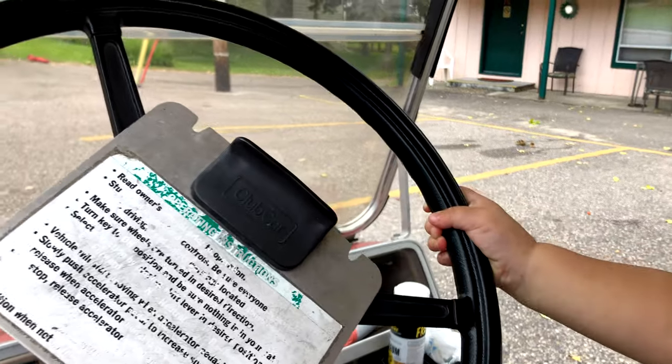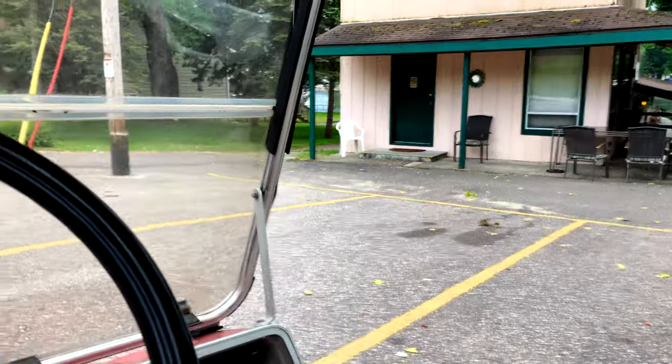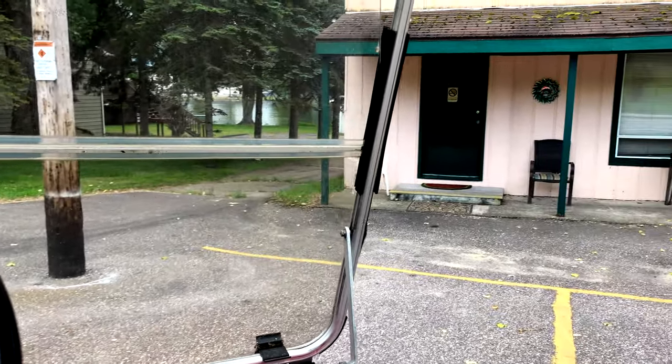I actually did let her drive the Model X through a parking lot while she sat on my lap, and unlike Mama she didn't hit anything.